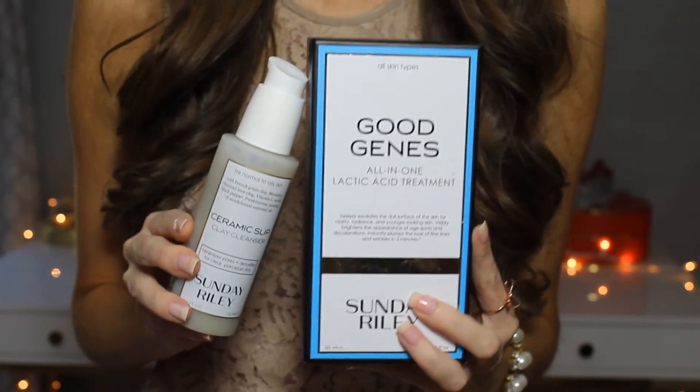Good Genes is a serum lactic acid treatment that exfoliates your skin and gives you a nice glow. What I love to do about twice a week is take two pumps of the Ceramic Slip Cleanser and one pump of Good Genes, rub them together, apply it all over my face, wait two minutes, then wipe it off — and you will see the best glow on your skin ever. I can't recommend this duo enough, it's just that good.